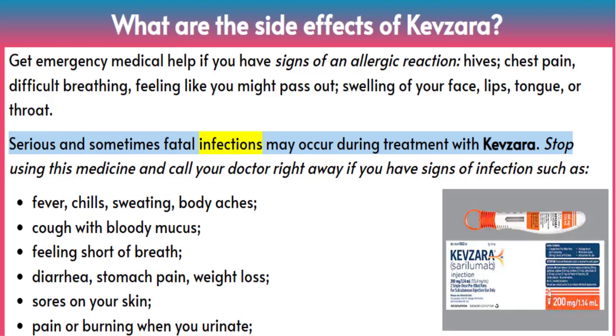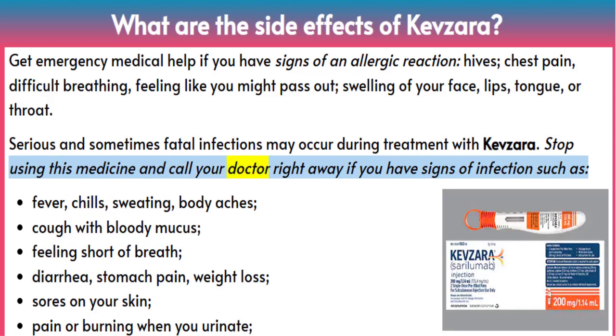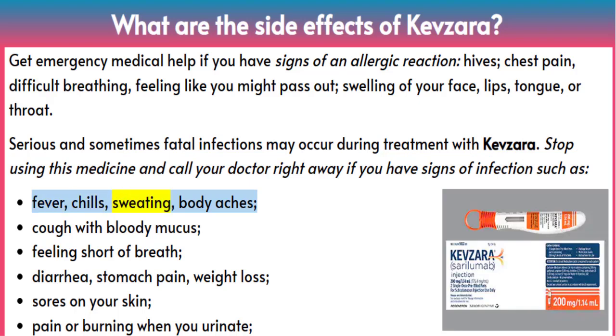Serious and sometimes fatal infections may occur during treatment with Kevzara. Stop using this medicine and call your doctor right away if you have signs of infection such as fever, chills, sweating, body aches, cough with bloody mucus, or feeling short of breath.